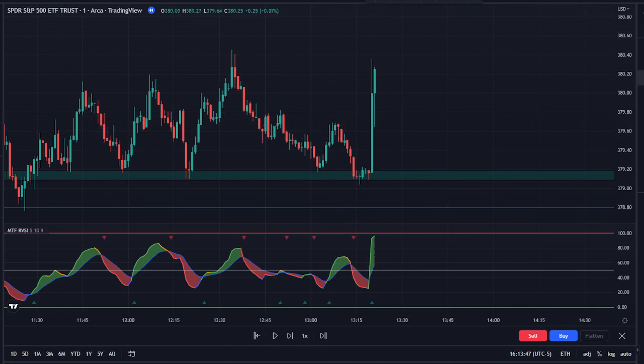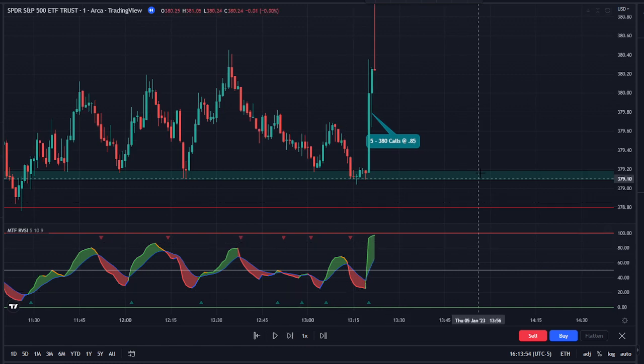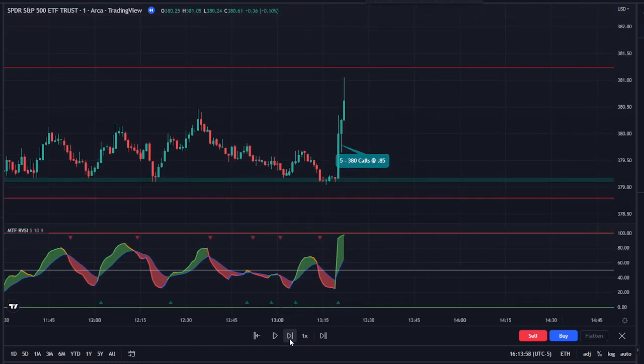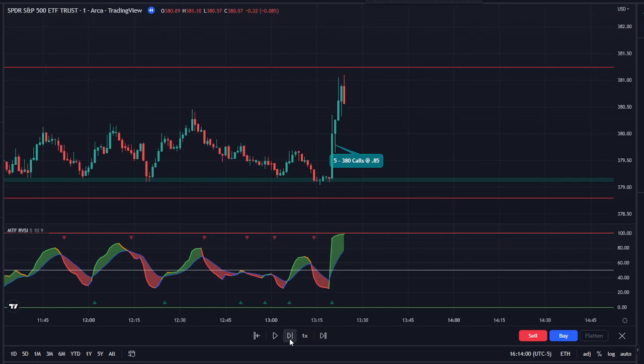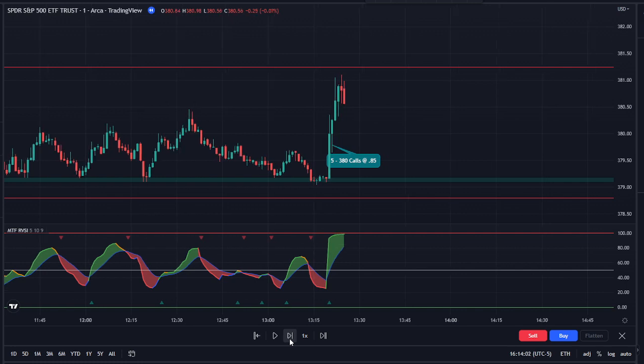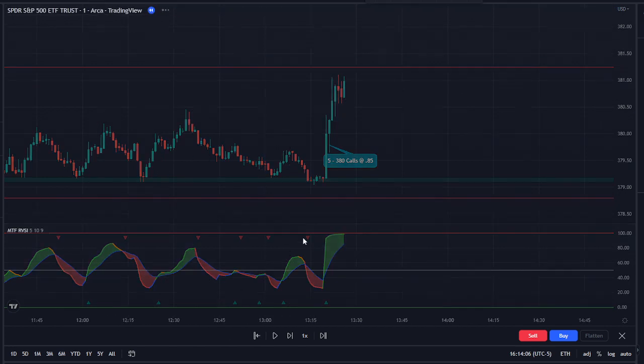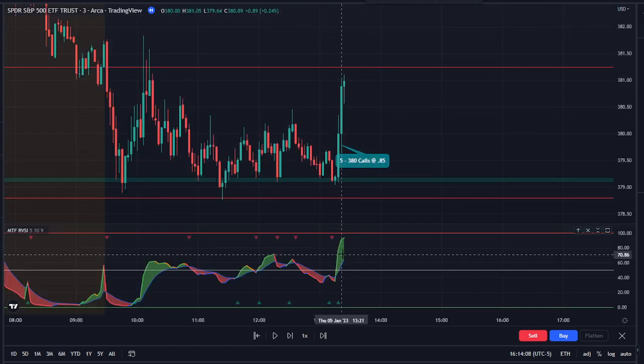I got into five 380 calls right there at 85 cents. I watched them go up, and I held through all of it because the three-minute was still green and pretty strong.